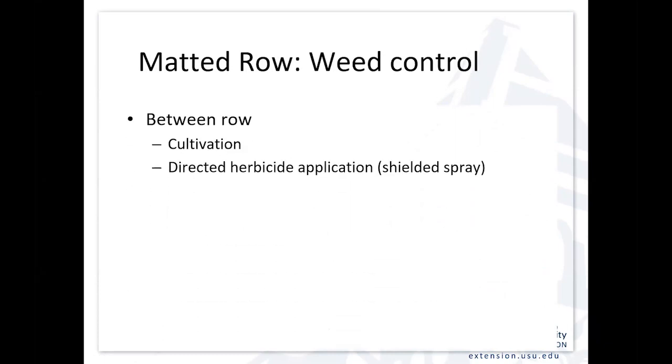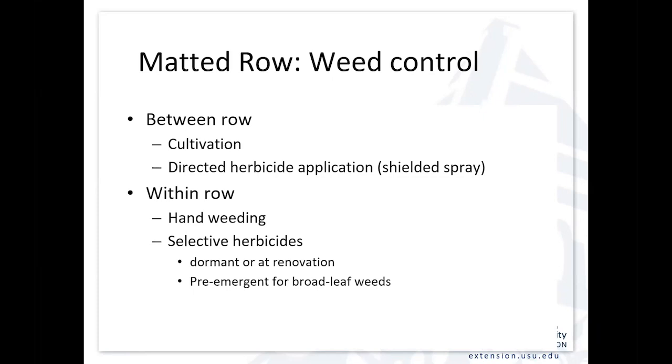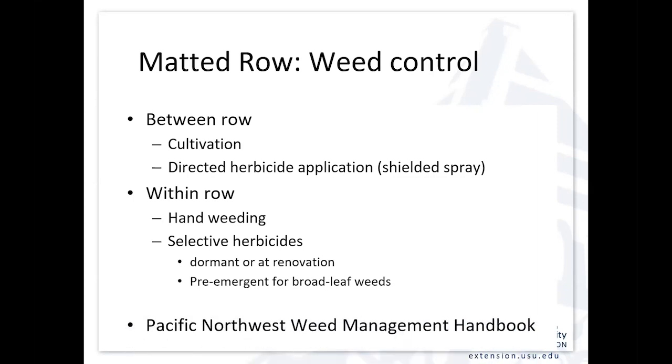Weed control is a challenge. Between rows, you're cultivating — maybe not with a horse like in the 1929 guide — but you're cultivating to keep the weeds down, potentially using directed broad-spectrum herbicides between the rows. Within the row, there will be some hand weeding and some selective herbicides that can be used at different times of the year. Oftentimes those are at renovation or dormant, then using pre-emergence to control some of the broadleaf weeds. I typically reference the Pacific Northwest Weed Management Handbook when looking at what approaches are available for strawberries and what's currently registered.